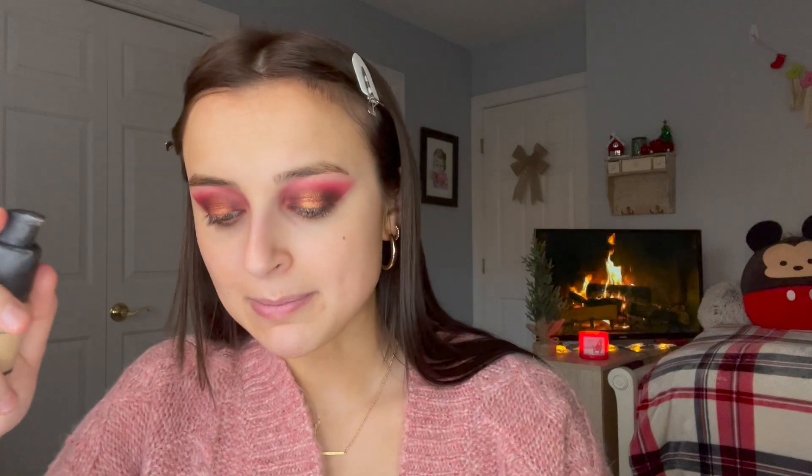I'm going to go in with the high coverage foundation from The Ordinary. I love this foundation. When I'm doing something a little bit more natural, I'll go in with their serum foundation, which is a more lightweight formula. But we have a pretty dramatic eye today, and I think that calls for a pretty full coverage foundation. I'm using my makeup razor sponge — this is one of the best sponges ever. You don't need so much of this foundation, and I always use way too much.